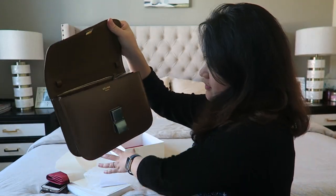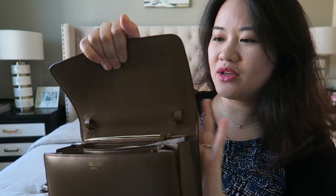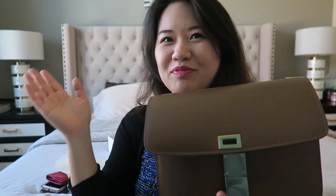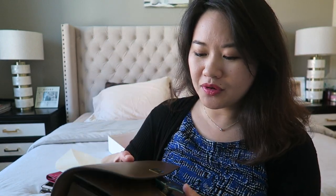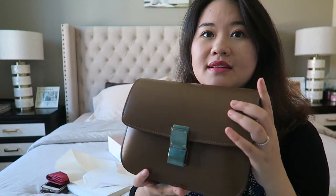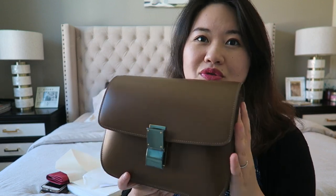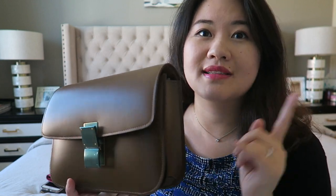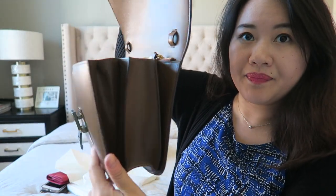Inside the bag the leather feels so good — this should be calf skin. The bag is called the Celine Classic, but people usually refer to it as the Classic Box. The leather is called box leather and it's a square shape, so it looks like a box. When you open it up, inside you have three compartments in accordion style that you can stretch out.